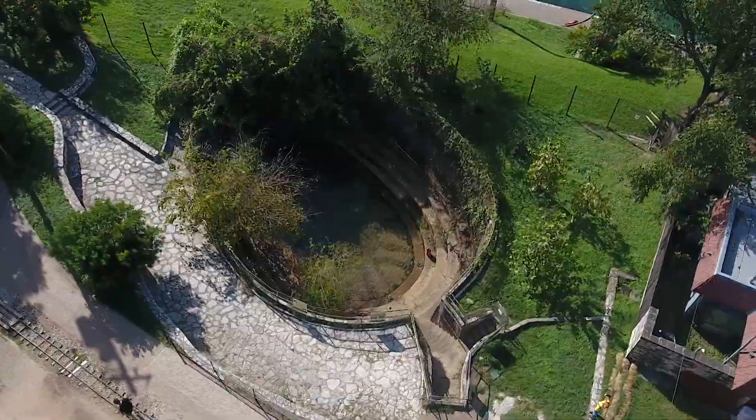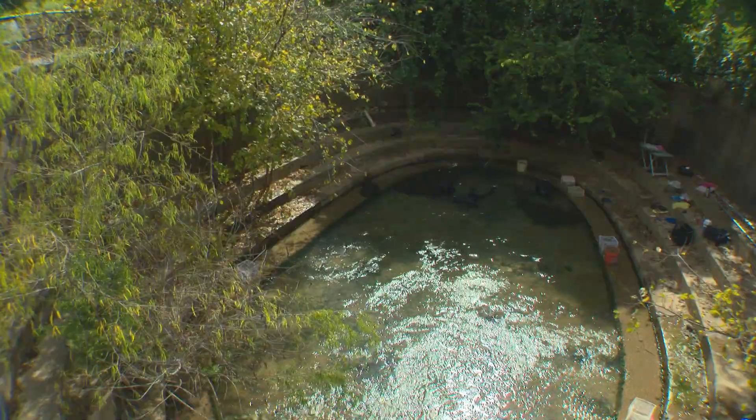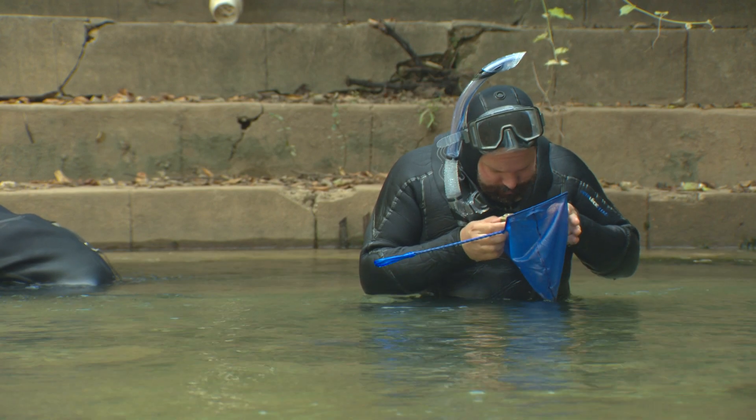Eliza Spring, one of our four springs in Austin's Zilker Park, is one of the few places where endangered Barton Springs and Austin Blind Salamanders live.